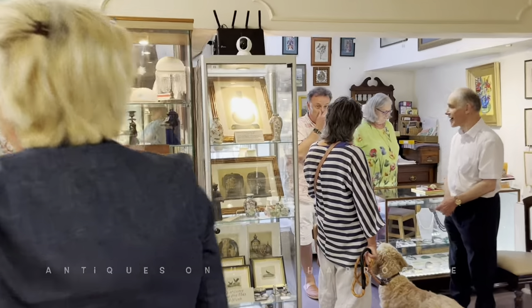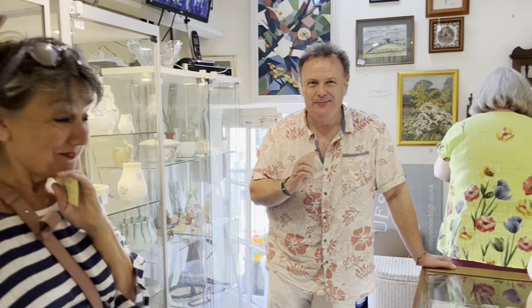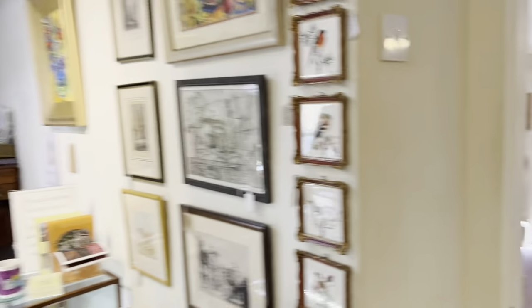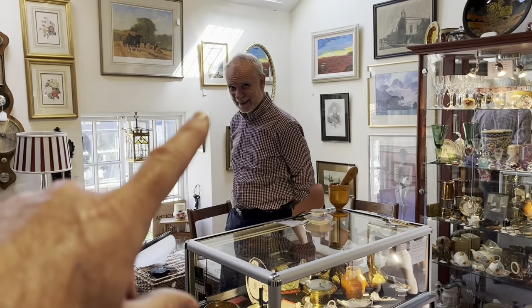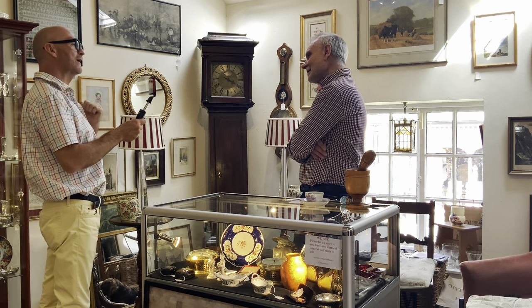I was saying to David, because he's doing some videos here. We're going to talk about long case clocks. Are we just talking about Bournemouth? Well, I prefer long case clocks myself. That bunch next door aren't very impressed with the fact that we're going to talk about long case clocks.